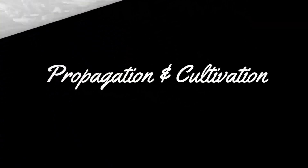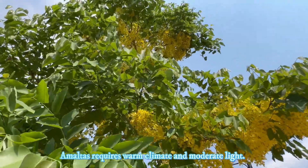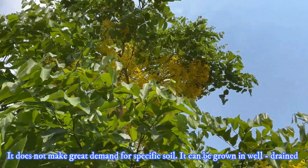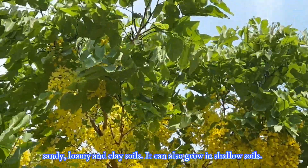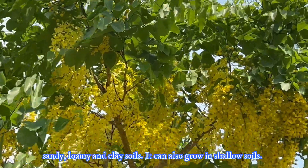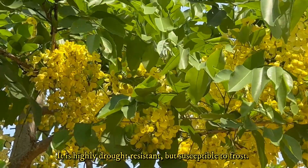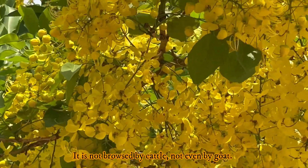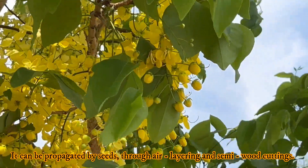Now let me discuss about its propagation and cultivation. Amaltas requires a warm climate and moderate light. It does not make great demands for particular soil — it can be grown in well-drained sandy, loamy, and clayey soils, and can also grow in shallow soils. It is highly drought-resistant but susceptible to frost. It is not browsed by cattle, not even by goat. It can be propagated by seeds, through air layering, and semi-wood cuttings.